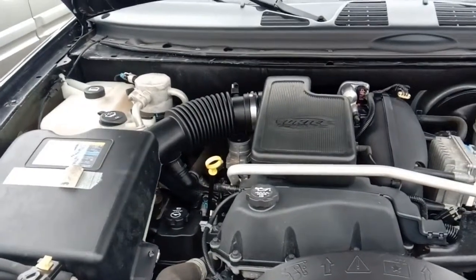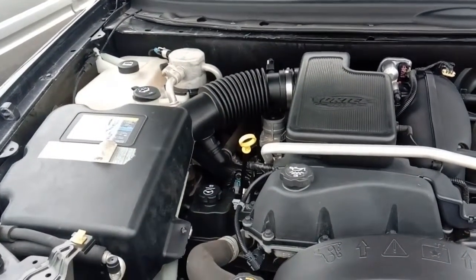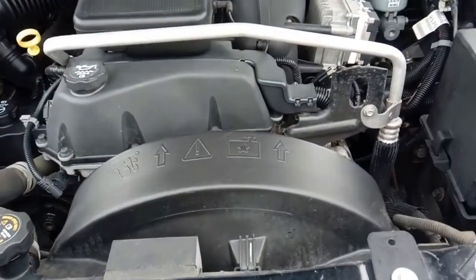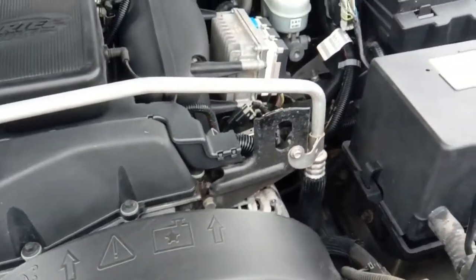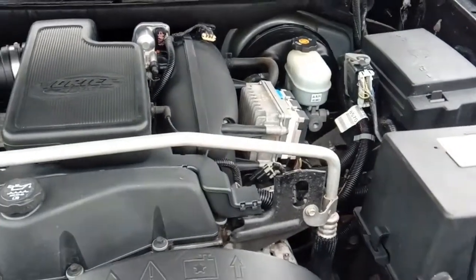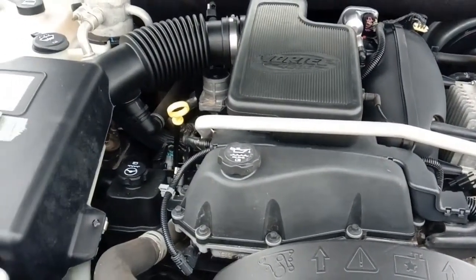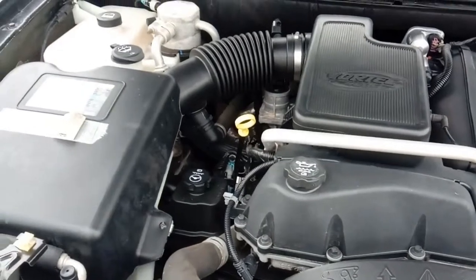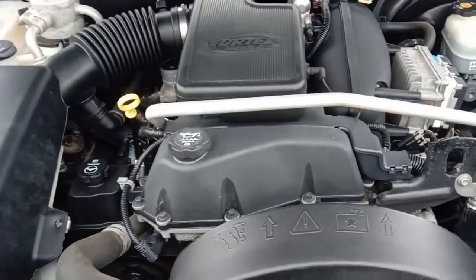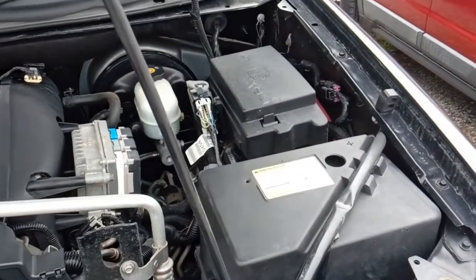Here we are under the hood of the 2004 Chevy Trailblazer — that's a 4.2 liter V6 Vortec motor. It's in really nice shape under here considering how long this vehicle has been around. Nice and clean, somebody took real fine care of it. Come on out and take it for a test drive — it runs really good.